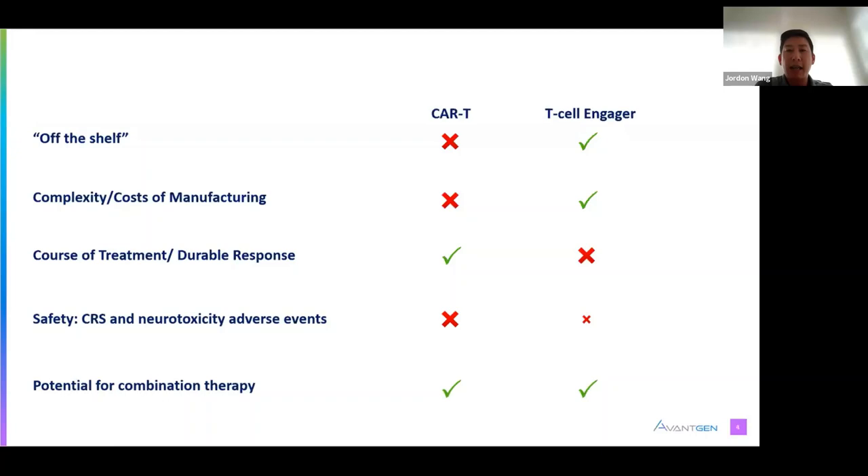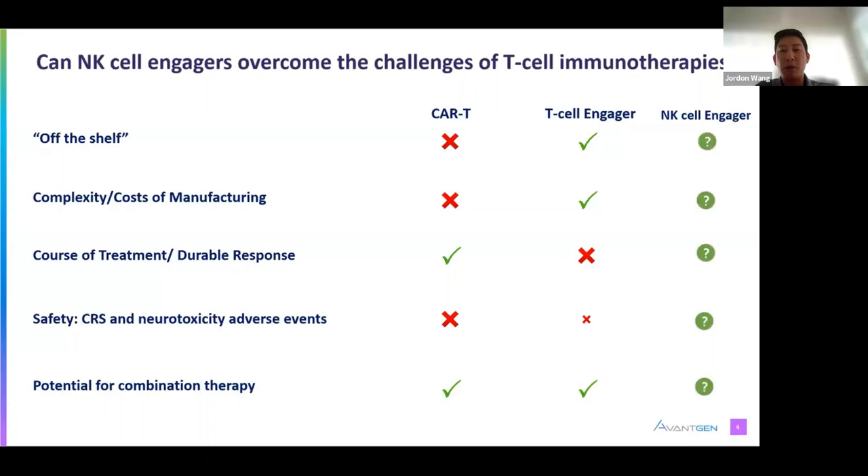Today I would like to explore an idea: what if drugs that recruit natural killer cells, or NK cell engagers, could overcome some of these challenges related to T-cell immunotherapies? NK cell engagers should theoretically have similar biologic drug advantages as T-cell engagers over cell therapy, but would also harness another critical player of our immune system.